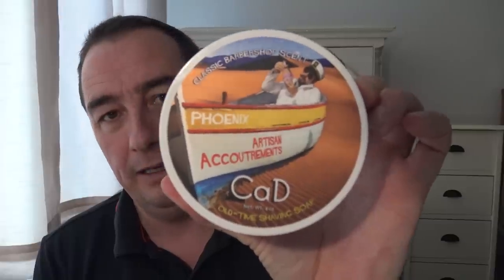Number four — I can't find it at the moment — would be Mitchell's Wool Fat. Another good quality soap, good price, works well, and the scent is amazing. Soap number five would be Phoenix Artisan Accoutrements CaD (Cease and Desist). This is the first batch — not the CK6 version. The scent on this is absolutely stunning and the quality of the soap is really nice. So that's my five soaps.